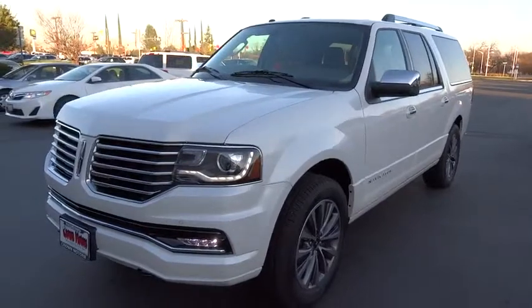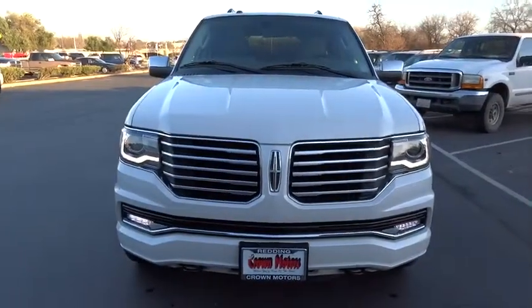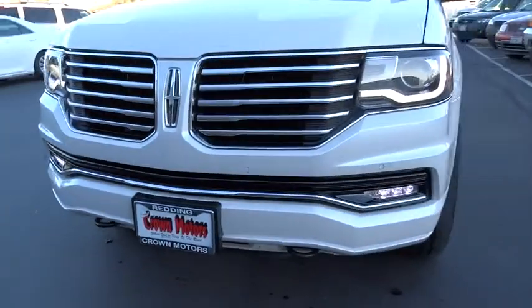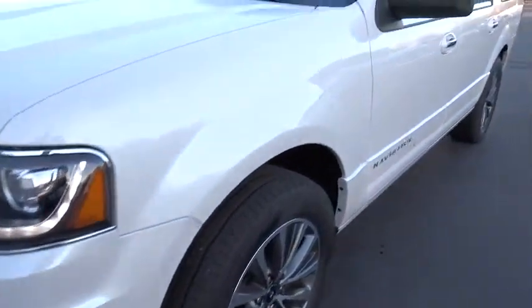Anti-theft security system, side airbag, aluminum wheels, keyless entry, floor mats, cruise control, clock, compass, fog lights, MP3 player, power door locks, child safety locks.